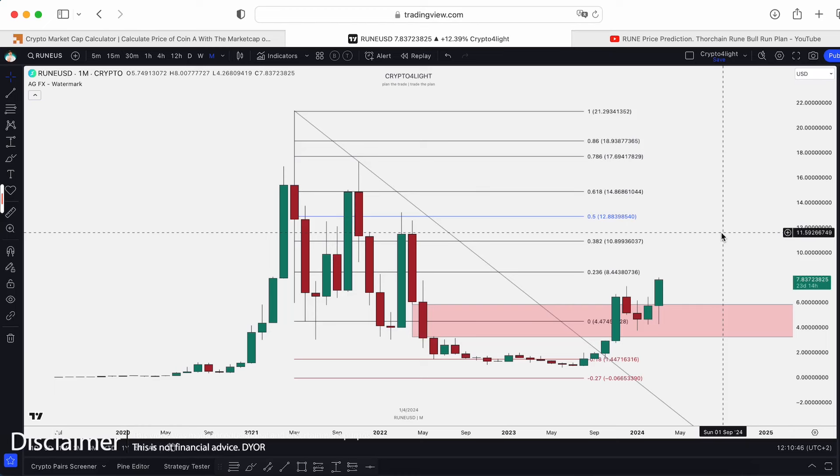Welcome back to CryptoFly channel. Today I would like to show you the updates for the RUNE USDT trading pair with my custom indicator set. Let's dive in.